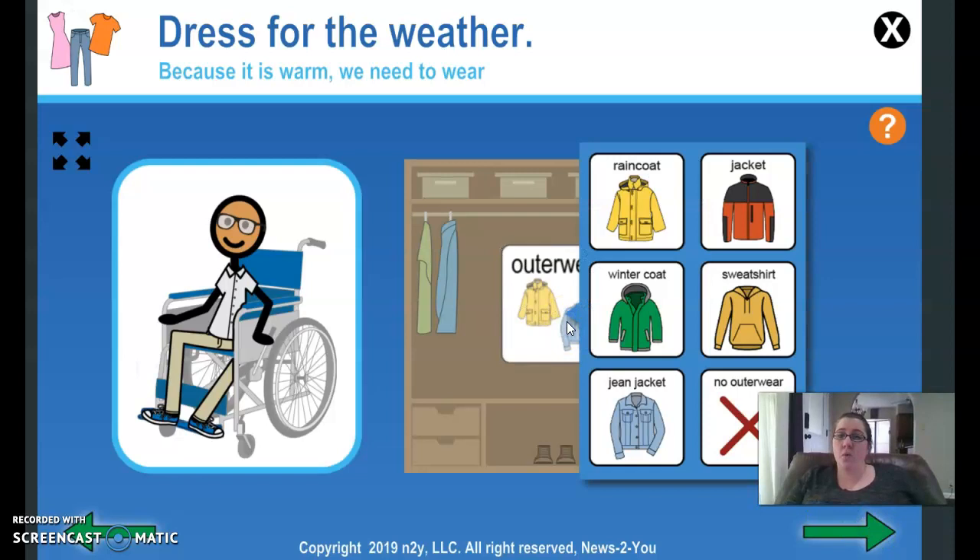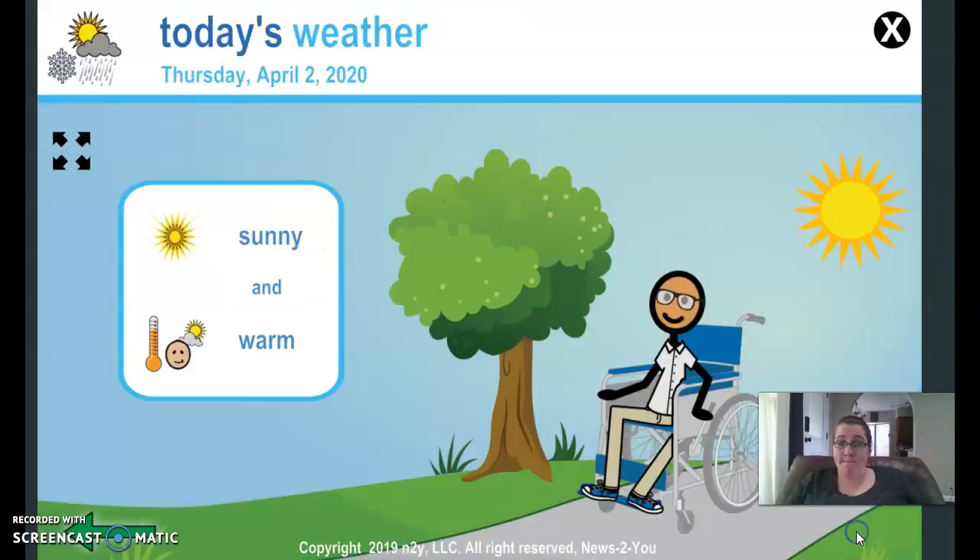Outerwear — if it's going to be warm, do we need a winter coat? A jean jacket? A sweatshirt? No outerwear, probably not. So today's weather: Thursday, April 2nd, 2020 — sunny and warm. Now remember, there's a slight chance of rain, so just be prepared for that.